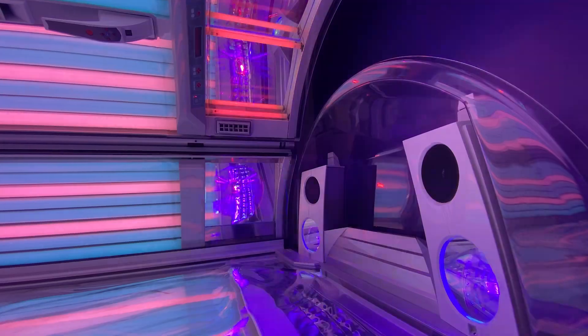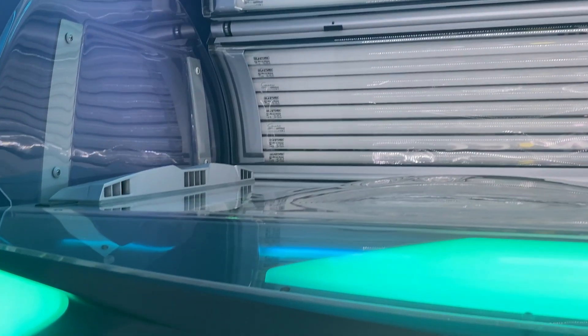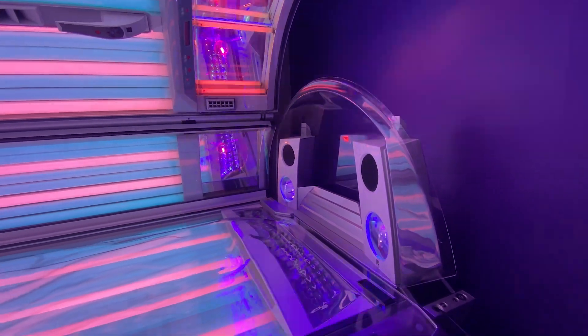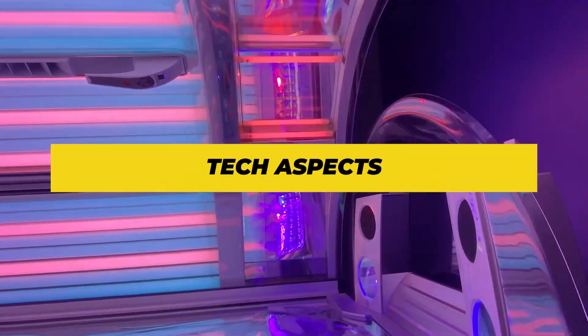First up: the intelligent performance technology. This is like the GPS of tanning — it ensures an even tan from head to toe. Plus, with its whisper-quiet cooling system, you'll feel like you're lying on a beach with a gentle breeze, making your tanning session way more relaxing. For the tech heads out there, the Ergoline Prestige 1400 is a dream come true.